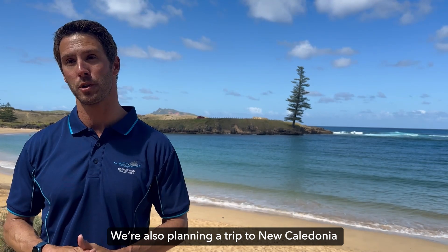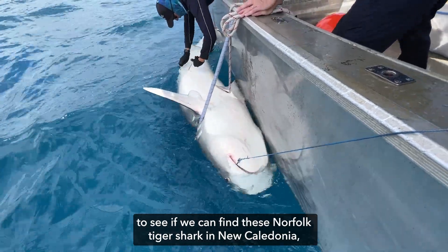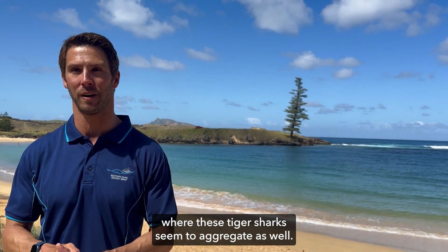We're also planning a trip to New Caledonia to see if we can find these Norfolk tiger sharks there and understand why they might be going to that area, where this species also seems to aggregate.